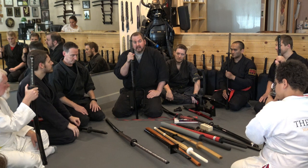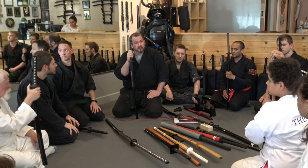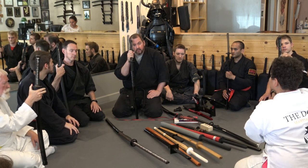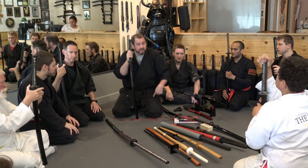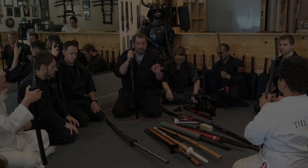Any questions so far? Now we're going to take a five-minute break because I have to speak with someone. I'm going to have Mr. Danes do a simple sword drawing drill with you guys to practice and get some physical movement. We will adjourn here in five or ten minutes and continue this, because I have much more to cover.